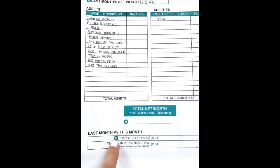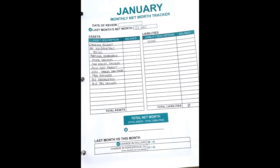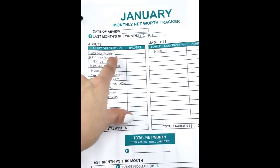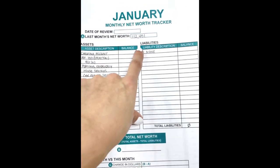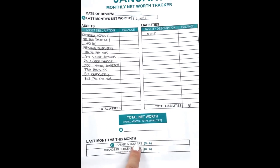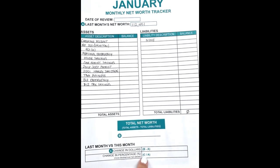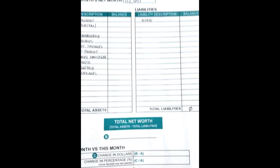For this month versus last month comparison, you're only going to have this information if you tracked it last month. If you didn't, that's okay — leave it blank and fill it in the following month. I've been tracking my net worth for over a year, so I have that information. For the change in dollars, it's your net worth this month minus your net worth last month. Your change in percentage would be the change in dollars divided by your last month's net worth. I give you the formulas right down here.